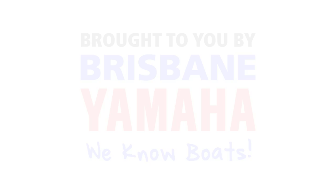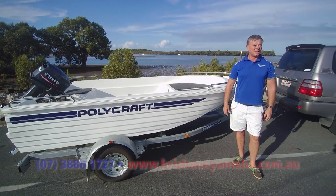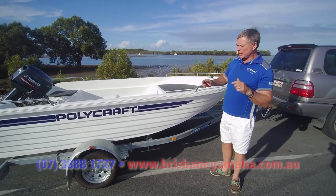Brisbane Yamaha knows boats. Hi, I'm Aaron, the owner of Brisbane Yamaha, and today we're looking at Polycraft.